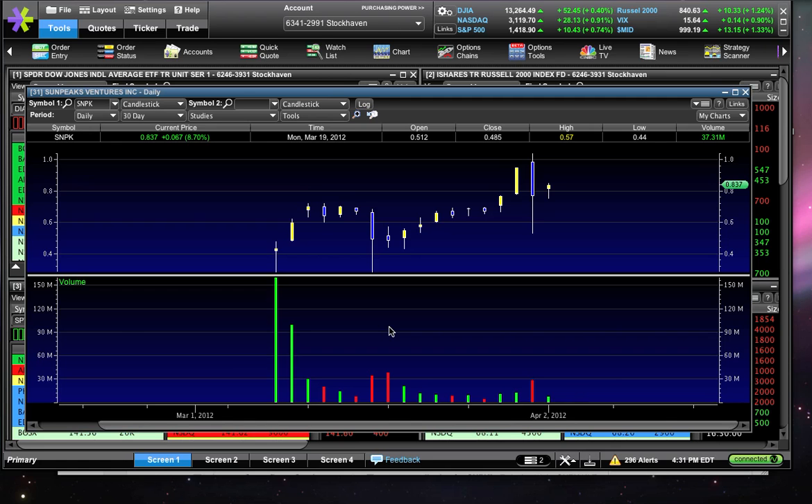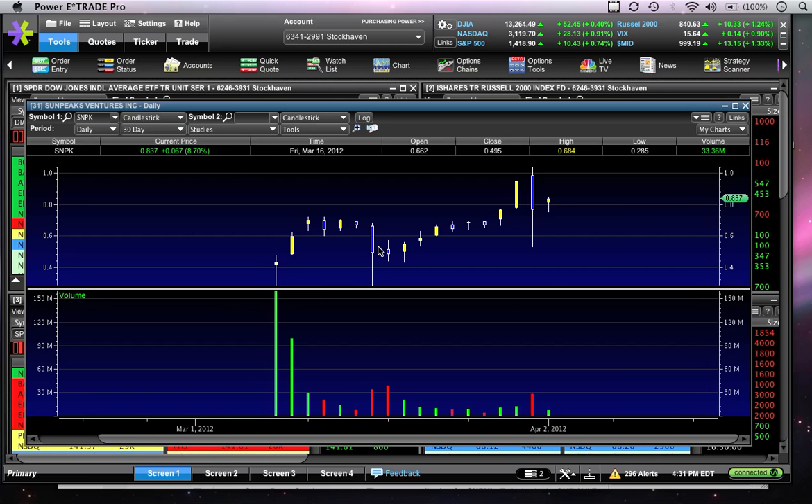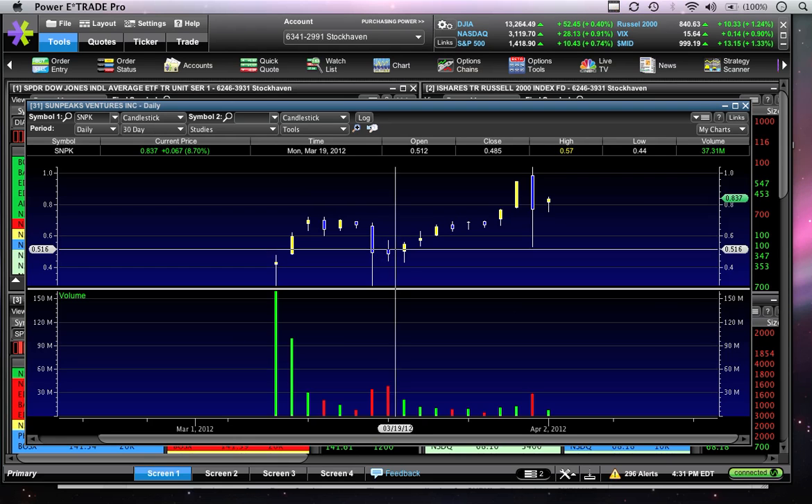Why will it repeat itself? Because just like I'm saying now that it's probably done — except for the fact that it's happened before — other people are probably saying the same thing. So we're the traders who are going to cause it to move higher. If we're all looking at the chart and saying this has happened before and good things followed, then we become somewhat of a self-fulfilling prophecy in getting the shares higher. That's how that works.